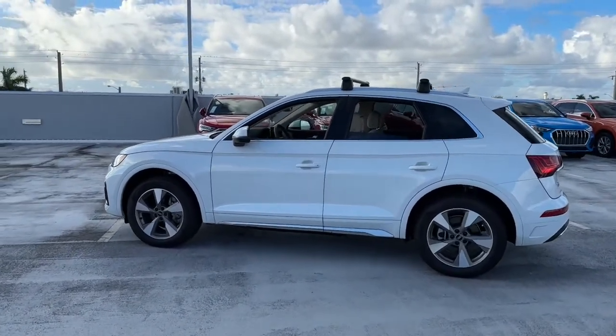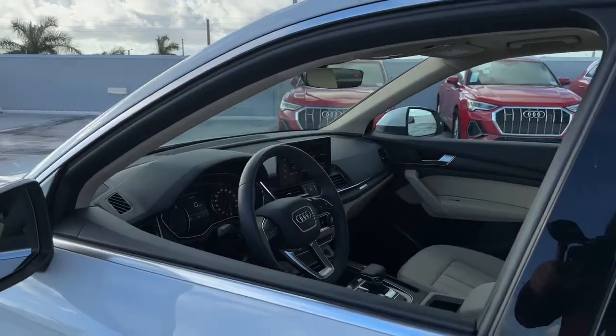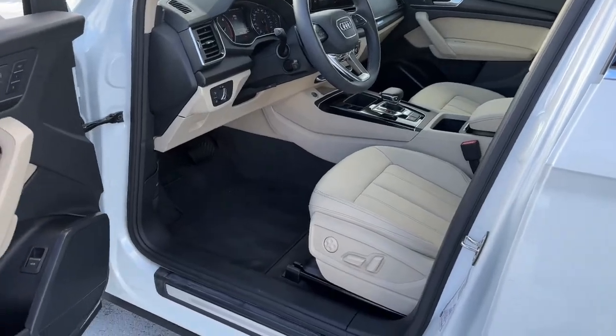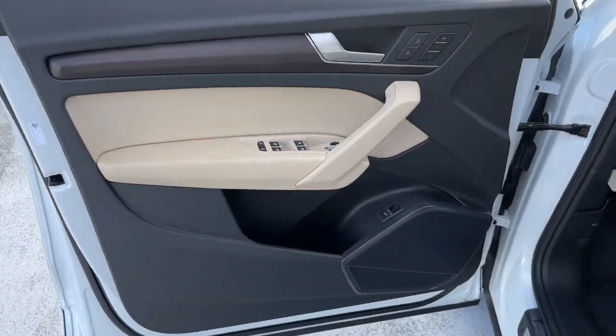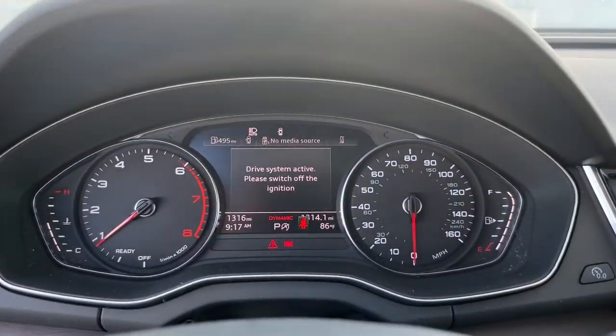The following are some of this vehicle's highlighted options: panoramic roof, all-wheel drive, keyless entry, backup camera, power passenger seat, satellite radio, power lift gate, woodgrain interior trim, fog lamps, and heated front seat.